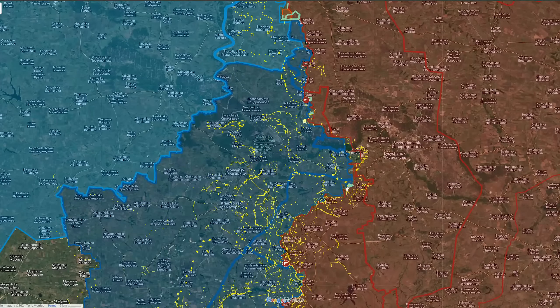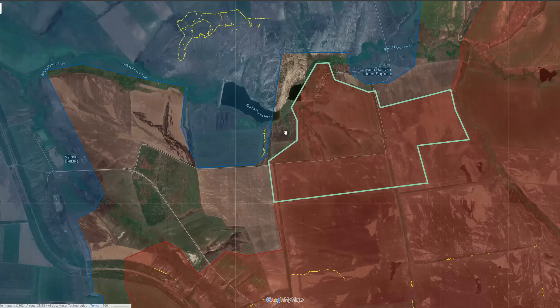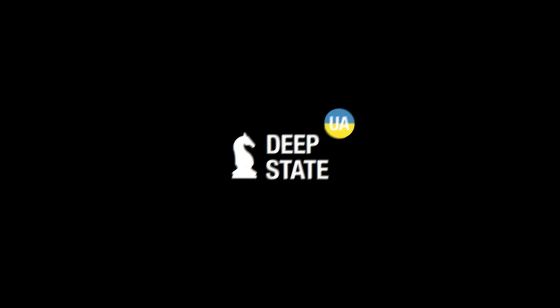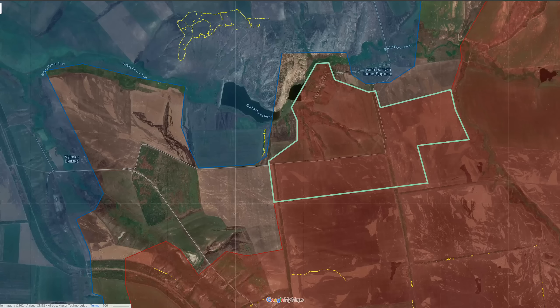Moving further north in the Torney direction, the Russians have advanced slightly, capturing a new block within the settlement and continuing positional fighting in the forest areas. Heavy fighting continues there with the Ukrainians mainly using FPV drones to stop Russian offensive operations, followed by counter-attacks to push the Russians back out. We have seen some back and forth, with the Russians now back in the settlement again.